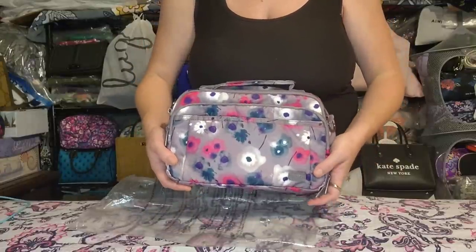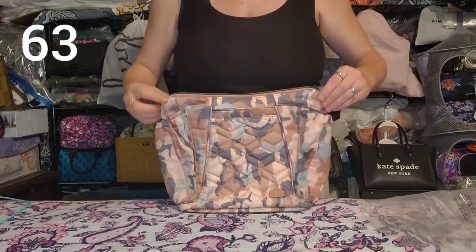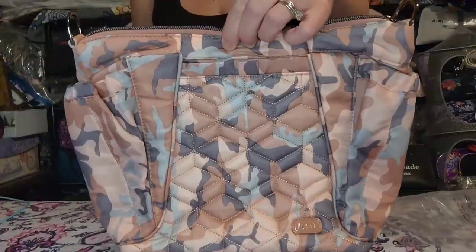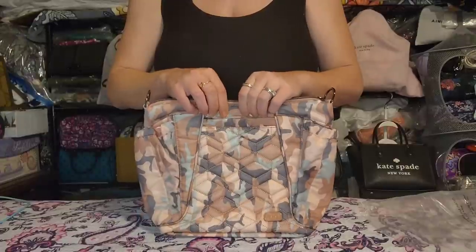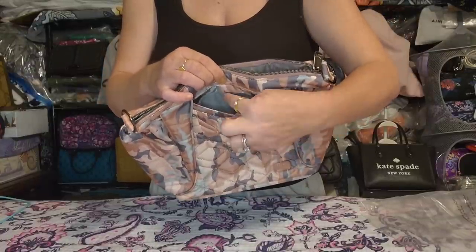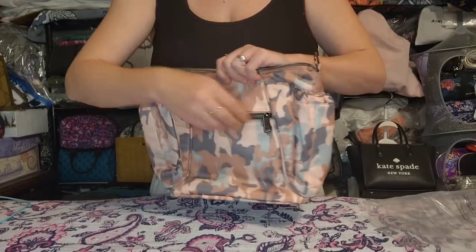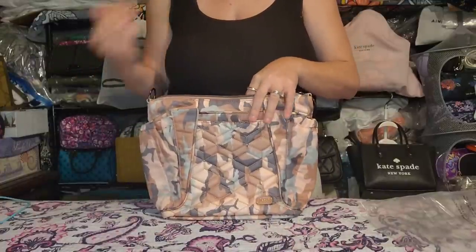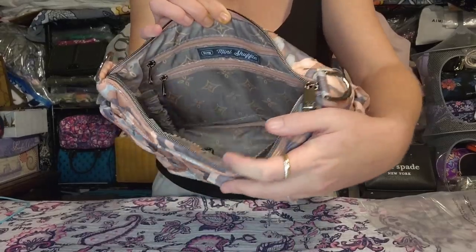Next is a Lug Mini Shuffle Crossbody in what I believe is Camo Rose — a camo pattern in pink, grays, and icy blue-gray. It's a pretty pattern but the bag style just didn't work well for me. It has a vertical soft-lined cell phone pocket, a slip pocket on either end, a zipper pocket on the back, and comes with an adjustable removable crossbody strap. Inside you have two slip pockets, a key bungee, a clear-view zip, and a privacy pocket.